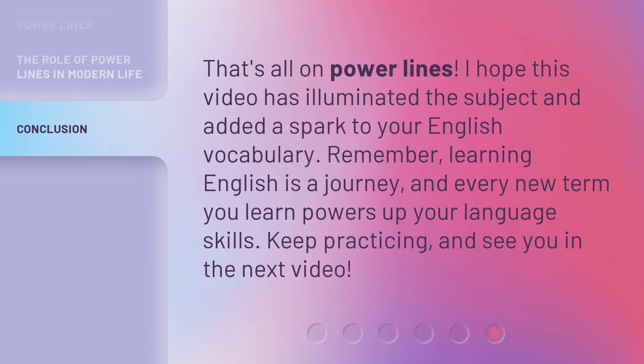That's all on powerlines. I hope this video has illuminated the subject and added a spark to your English vocabulary. Remember, learning English is a journey, and every new term you learn powers up your language skills. Keep practicing, and see you in the next video.